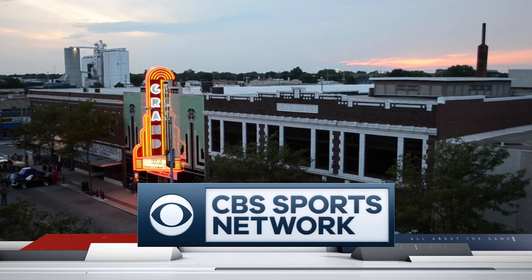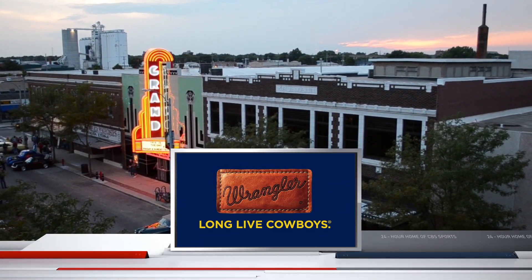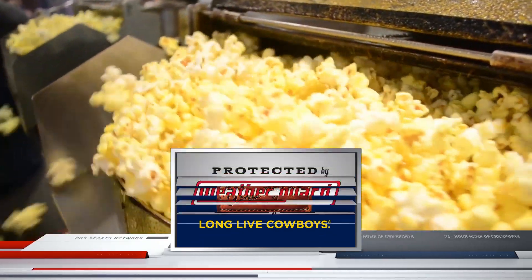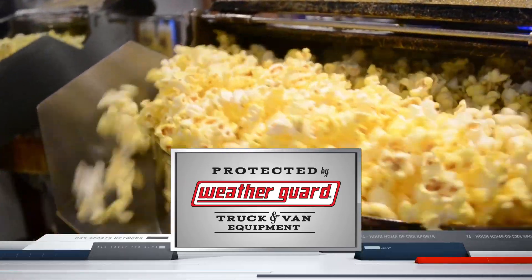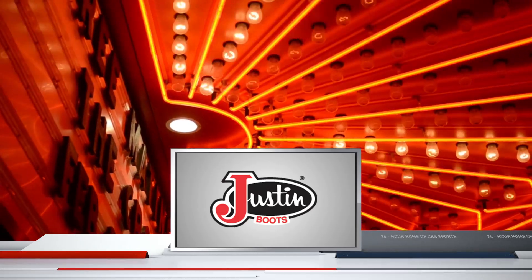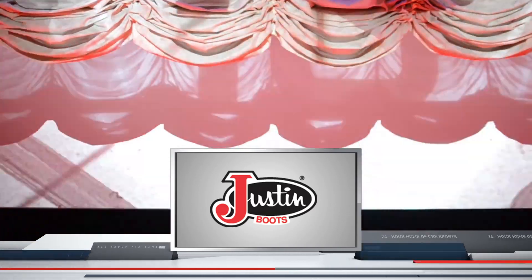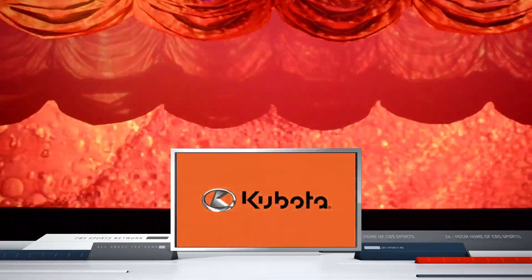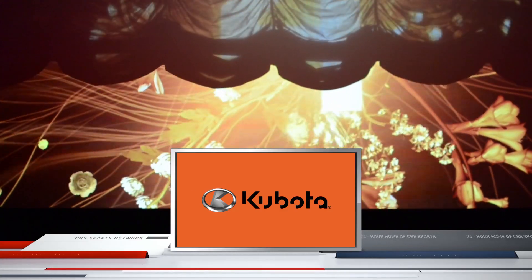The Wrangler Champions Challenge presented by Justin Boots on CBS Sports Network is sponsored by Wrangler — long live cowboys — by WeatherGuard, the official truck box of the PRCA, by Justin Boots, the official boots of the PRCA, authentic handcrafted cowboy boots since 1879, at justinboots.com, and by Kubota Tractor Corporation, where passion meets performance. Kubota helps you achieve more.